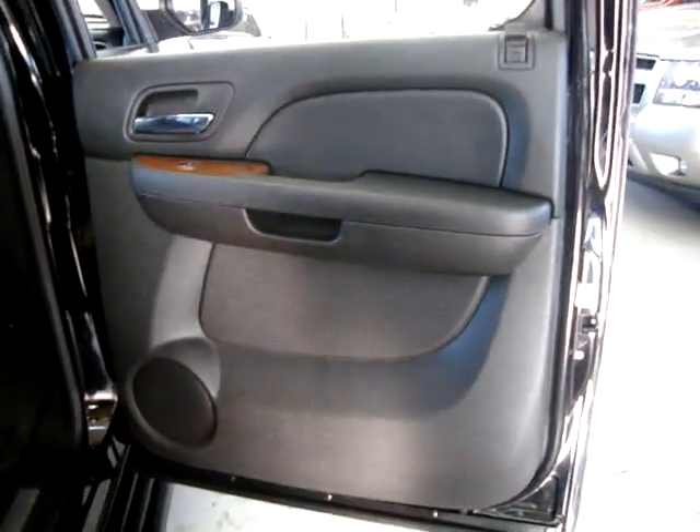Right rear door panel — solid black with wood trimming, no scratches in the plastic or cracks on the speaker covers. I'll pan over the middle row bucket on the passenger side to show there is no damage, burns, or cuts — nice and clean. There are cup holders in the rear row seating area, two on each side.